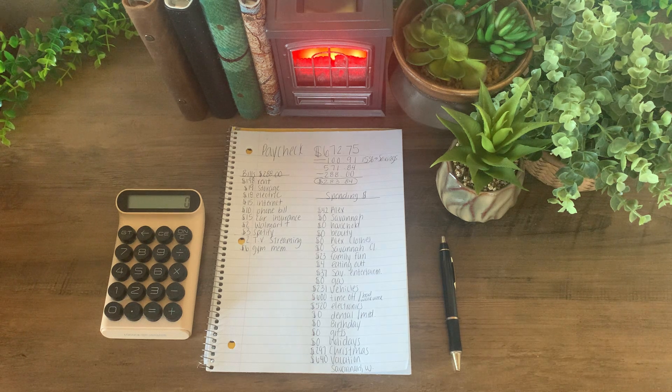Since my paychecks are very inconsistent, that is why I love using the cash envelope system — because it helps me budget out each week's paycheck, helps me stay on track, and this method has helped me save the most amount of money so far. So let's jump right into it.